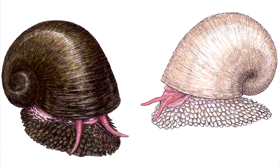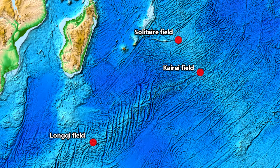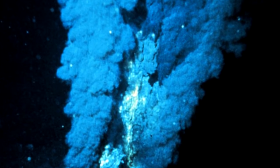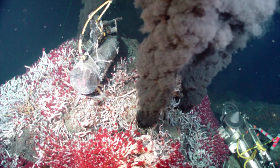Scaly-foot gastropods, another name by which they are commonly known, are marine snails that live in the Indian Ocean, inhabiting thermal vents at depths of more than 1.7 miles. As of this recording, they have been found at three thermal vent sites, and this extreme environment has led to some intriguing adaptations to these snails' physiques.